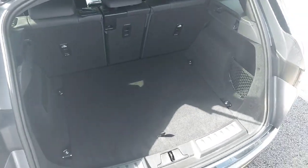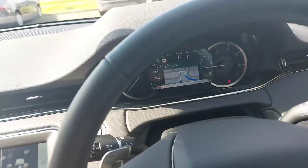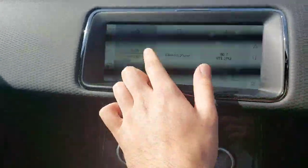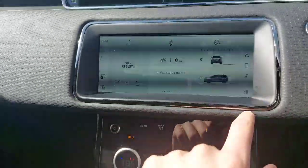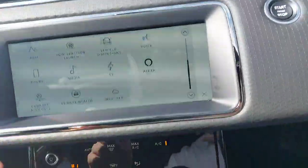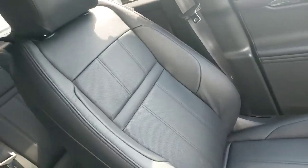Inside the car you have electro-adjustable seating and a multi-function steering wheel with a fully interactive driver's display. This car comes with built-in satellite navigation, standard radio setup, Apple CarPlay, Android Auto, a rear camera, front and rear parking sensors, heated seats, and a lovely black leather interior.